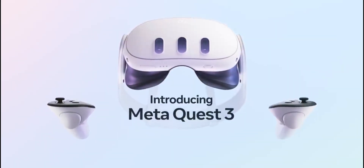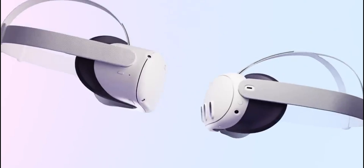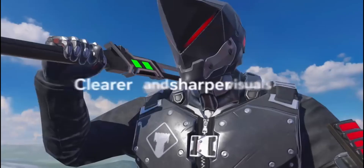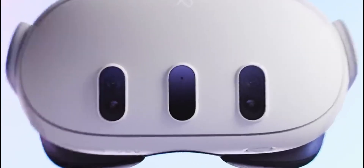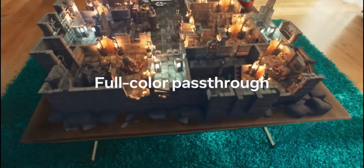Taking the top spot in our VR headset countdown is the Meta Quest 3. This headset represents a significant leap in virtual reality technology, combining state-of-the-art features with user-friendly design. It's the ultimate choice for those seeking the most advanced and immersive standalone VR experience available today. Reasons to buy: superior graphics and processing power offering a more realistic VR experience, enhanced mixed reality capabilities seamlessly blending virtual and real environments, an extensive content library compatible with a wide range of VR games and applications, and wireless standalone operation providing unparalleled freedom and ease of use.